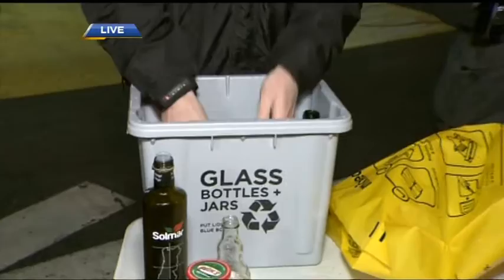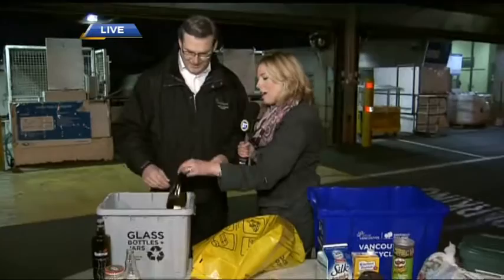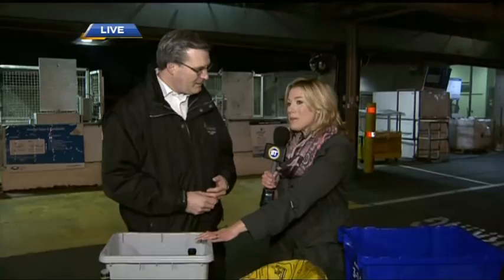Take the lid off, rinse the glass, and put it into the new grey box. Put the lids in the container. Now, for glass bottles and containers that are refundable, continue to take those to the drop-off and get your money back. And if you're too lazy to do that, they're still glass and can still go into the grey box.